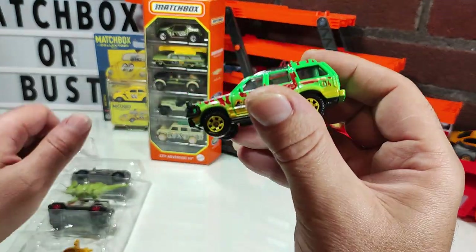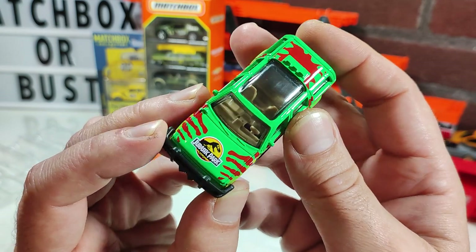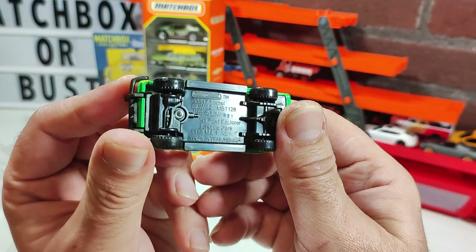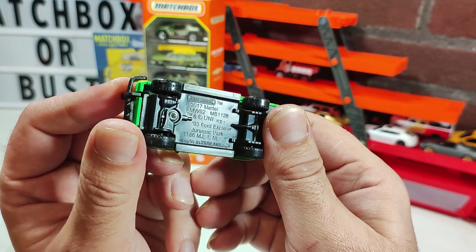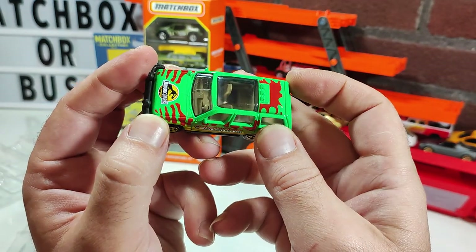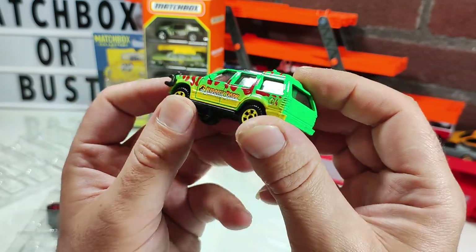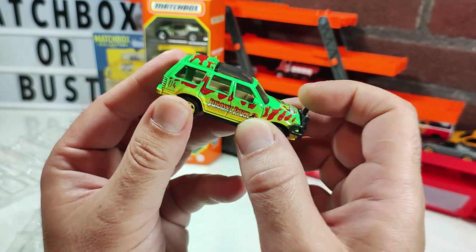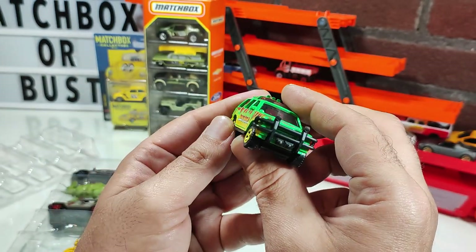I'll start with the obvious one — a Ford '93 Explorer in Jurassic Park livery. I've seen this a few times before. I believe there is a crushed version of this that I really need to find — that would be sick. I'd love to add it to my collection.